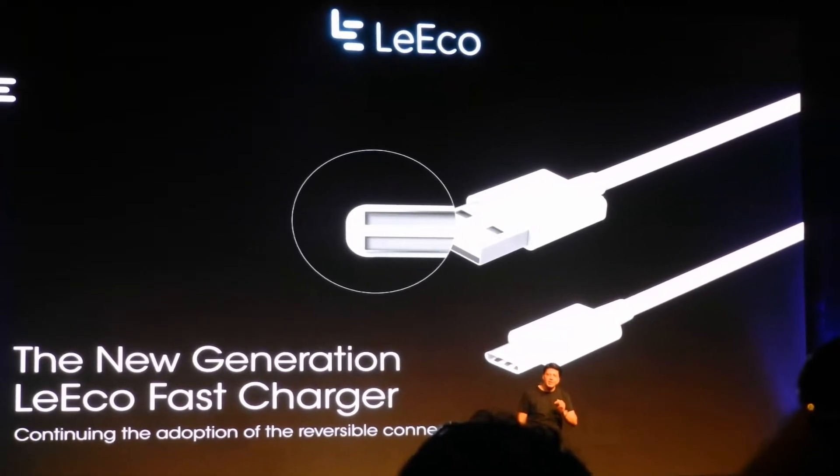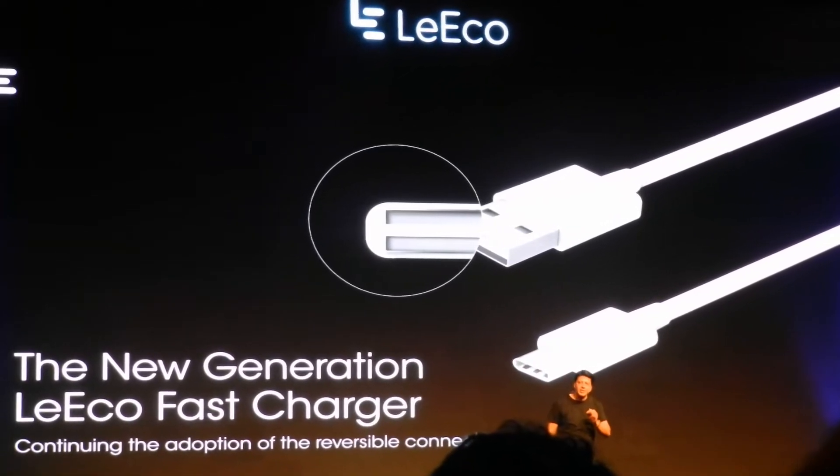Le2 is one of the most affordable smartphones that comes with a USB Type-C port, a futuristic USB 3.1 standard that can be used for fast charging and faster data transfer at 5 Gbps speed.